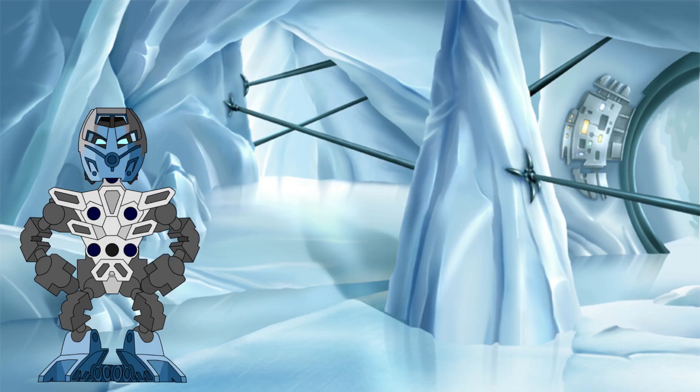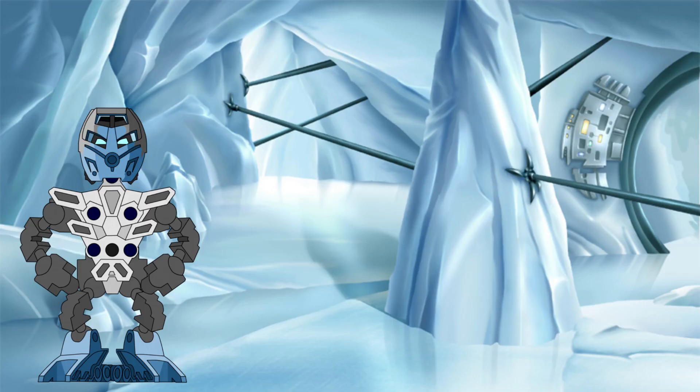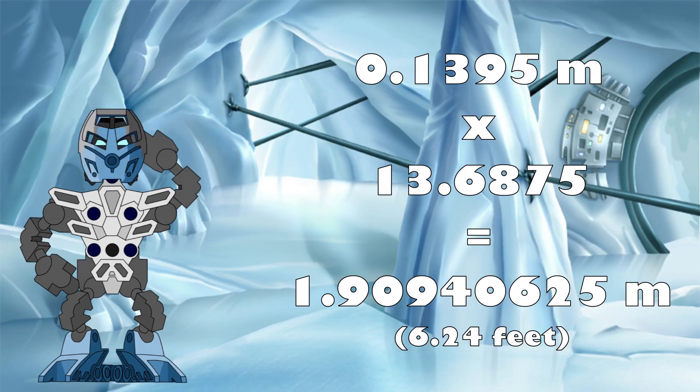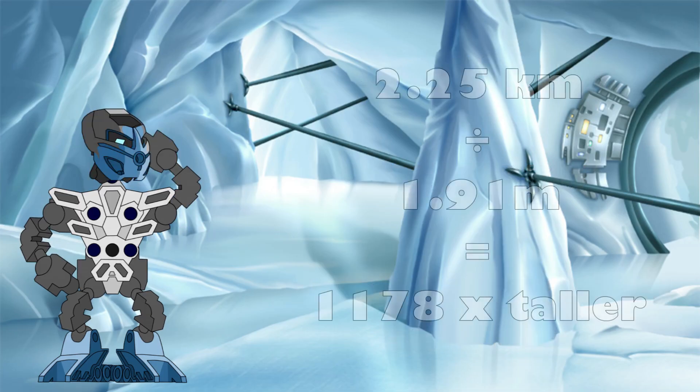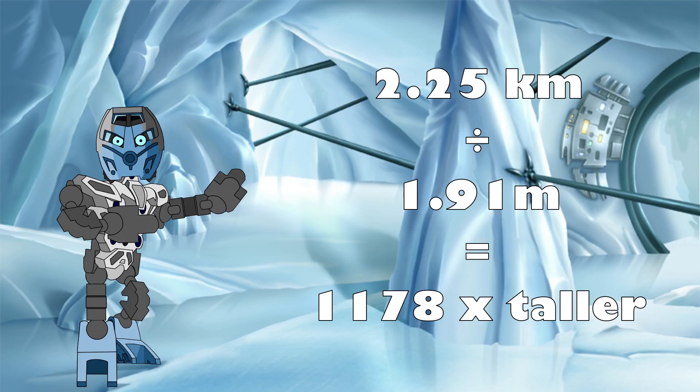The constituent sets of the Rahi Nui were all released in 2001, so we need to use the 2001–2003 set scale to convert this into the in-story height. Canonically, a Toa is 2.19 metres tall, while a standard Toa Mata set is 16 centimetres tall. 16 centimetres is 13.6875 times smaller than 2.19 metres, which means that is our conversion factor. Applying this to our Rahi Nui height gives it a true in-story size of around 1.91 metres. Given our final growth size of 2.25 kilometres, that means the Rahi Nui's height grew by a factor of a massive 1,178 times during this fight.